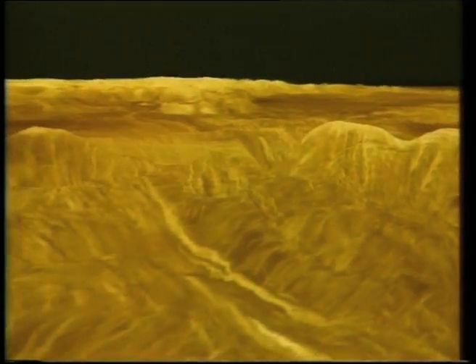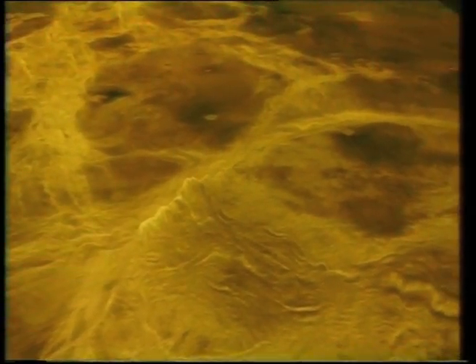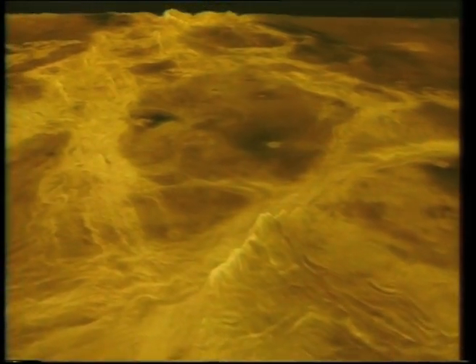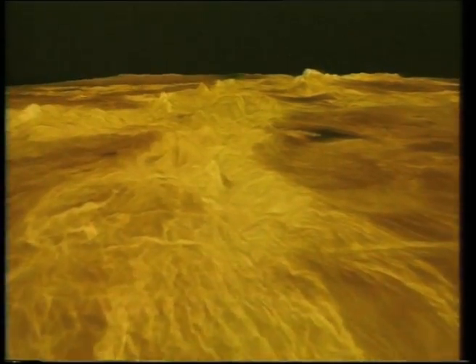Now, over Mitchell Crater, into the trough surrounding Artemis. Then to Diana and Dali Chasms.